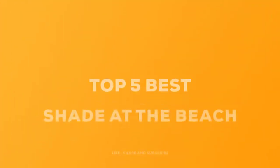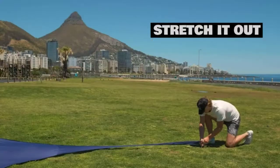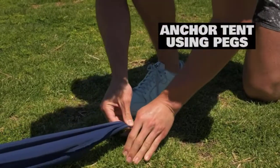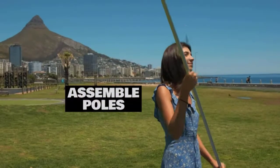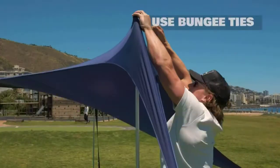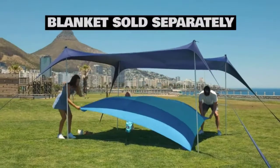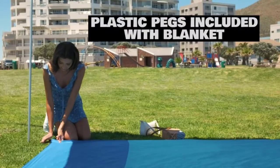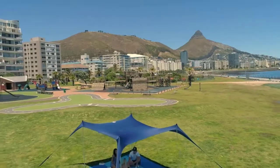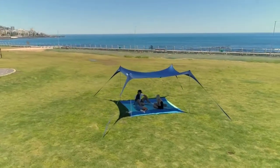Today we review the five best shade at the beach so you can choose the right one for your purpose. After spending two weeks of research and consumer surveys, we compiled this list. If you want more information and updated pricing on the products mentioned, be sure to check the links in the description below. Since we're a new channel, don't forget to subscribe and click the alert notification to help us grow. Let's get started.